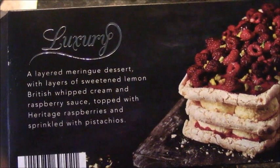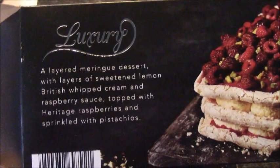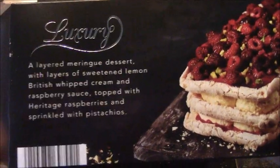I should do this in a posh accent, since it's supposed to be luxury. A layered meringue dessert with layers of sweetened lemon British whipped cream and raspberry sauce topped with heritage raspberries and sprinkled with pistachios. My word, this sounds absolutely delish!